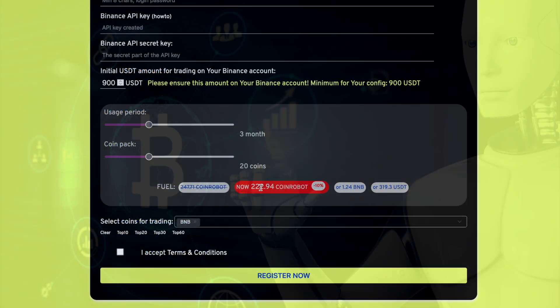The advantage of CoinRobot is also that when paying for the bot with this token, you will receive a 10% discount. This is very profitable, especially if you plan to rent a bot for a long term.